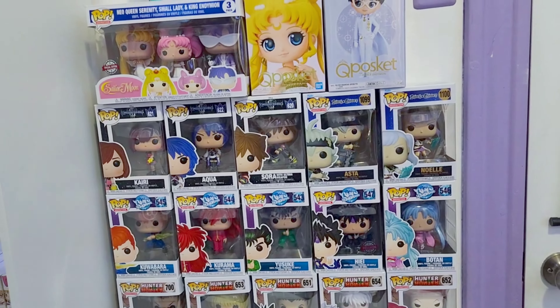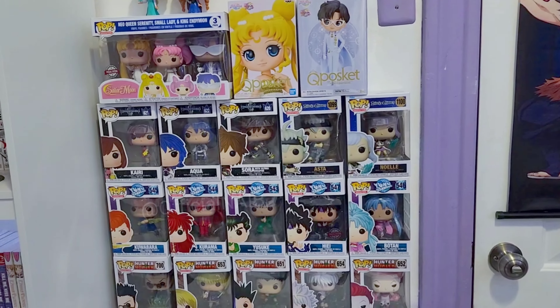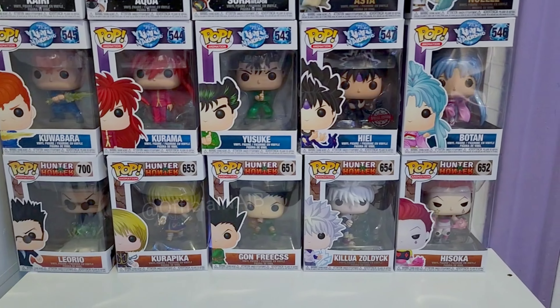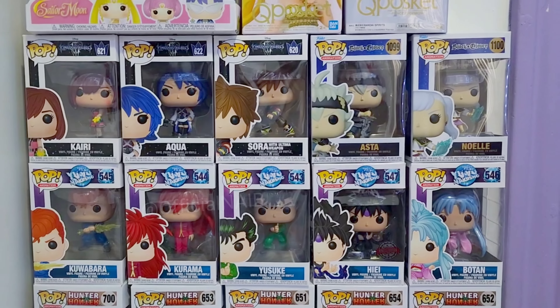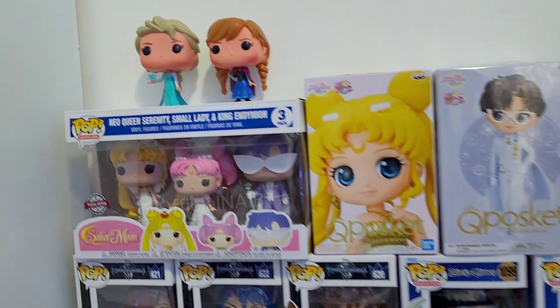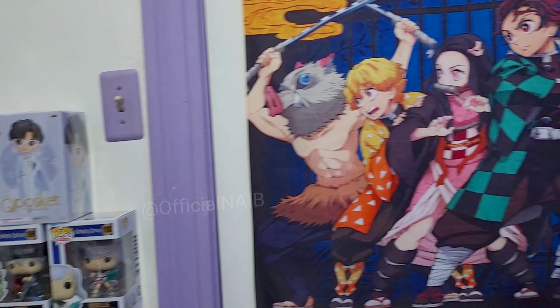I don't have a lot because I don't really have the space, but I really want to collect at least the Sailor Moon sets — all the sets of Sailor Moon. So far I have my favorite characters from Hunter x Hunter, Yu Yu Hakusho, some Kingdom Hearts characters, and Sailor Moon and her family.